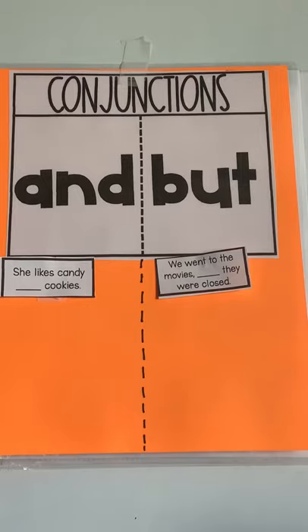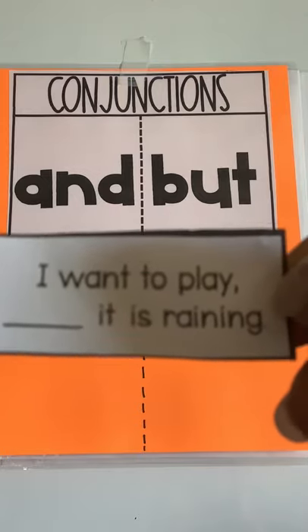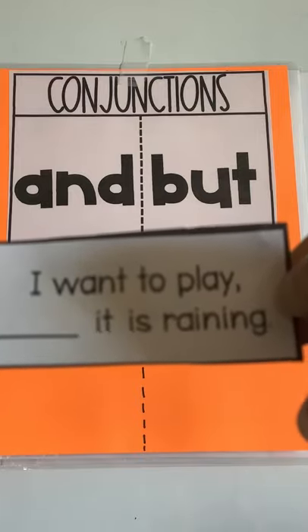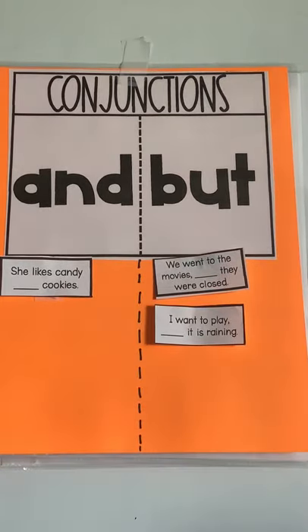Let's try another one: "I want to play blank, it is raining." I want to play and it is raining, or I want to play but it is raining? Good job — I want to play but it is raining, so I'm going to have to wait till later.